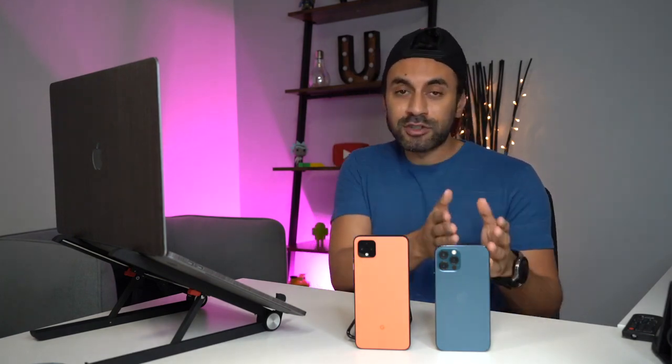Hey guys, so the last time I had an iPhone was the iPhone 3GS which came out in 2009. I remember switching to Samsung and I've been with Android ever since 2010, so for the last 10 years I've bought into the Android ecosystem. This is the first time in 10 years I'm actually switching back to iPhone. I have the iPhone 12 Pro and I'm switching from my Google Pixel 4 XL. This video will cover a few topics for anyone who's an Android user and wants to switch to iPhone.